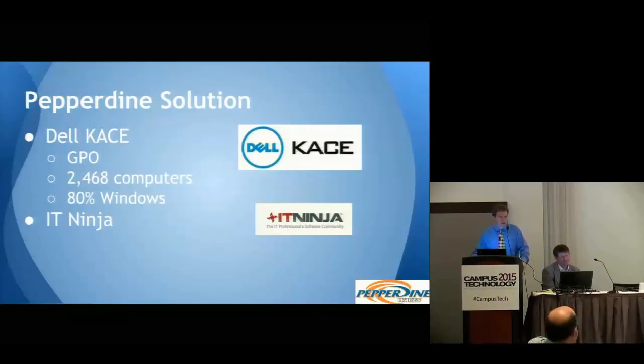We learned we have about 2,468 — roughly 2,500 — university-owned computers, 80% of which are Windows. Part of our approach was the IT Ninja community, a community of very bright, very smart IT folks. We piloted KACE in 2012 and really wanted to know it well and master it before we went live, because we'd be touching every computer on campus. We went live in 2013 and really committed to this when we saw the power of it.